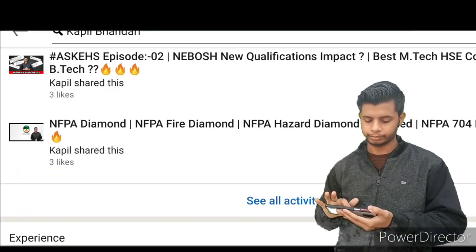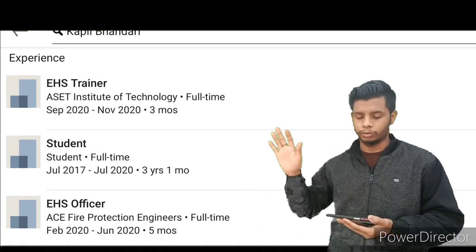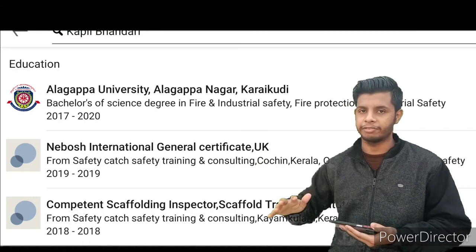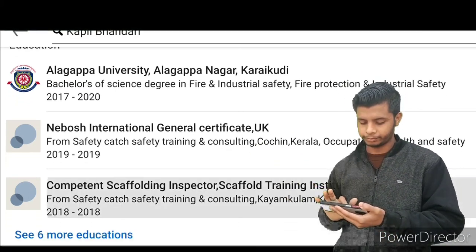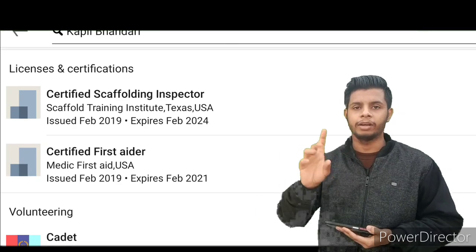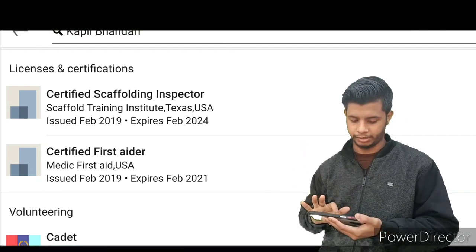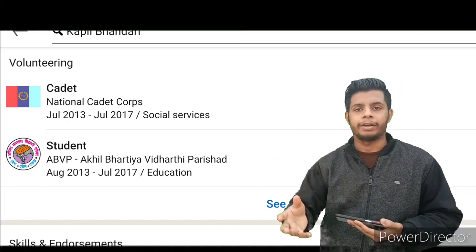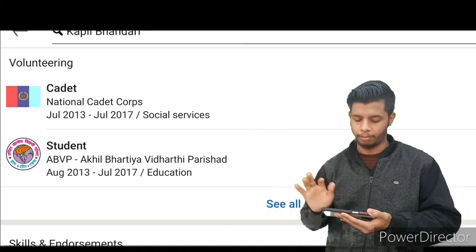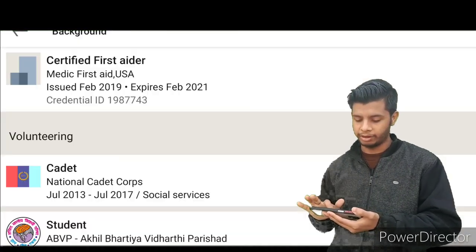Next is 'Experience' — mention every place you have worked, including the company name, so people can easily identify you. For 'Education,' write only your academic qualifications here — there is a separate column for certifications. In 'Licenses and Certifications,' mention all certificates you have apart from your academic degrees like B.Tech or M.Tech. For 'Volunteer Experience,' if you have worked with any social service organization or NGO, you can mention that here including time duration, month, and date.